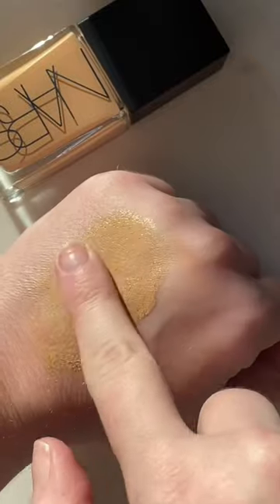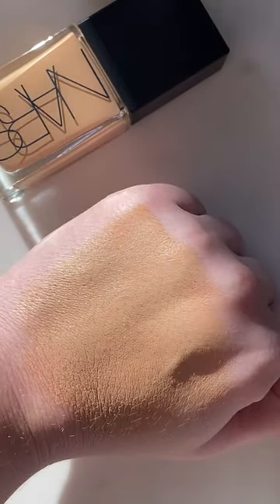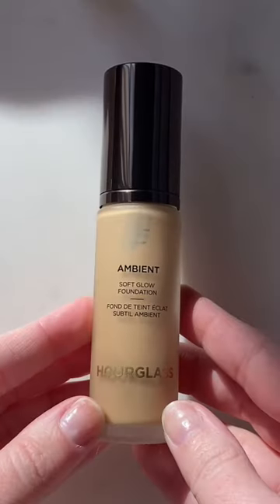If you want more of a glow, the NARS Light Reflecting is a great option. I do get oily with this one, but I can mix it in or use a mattifying primer. It's really flattering on texture, which a lot of glowy foundations aren't, and I would say it's a good medium coverage — it's absolutely beautiful.